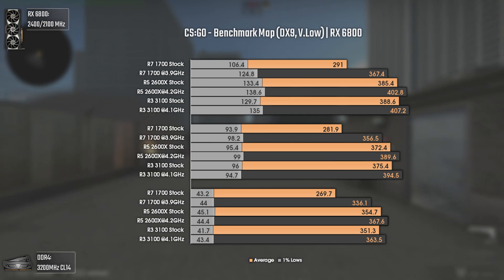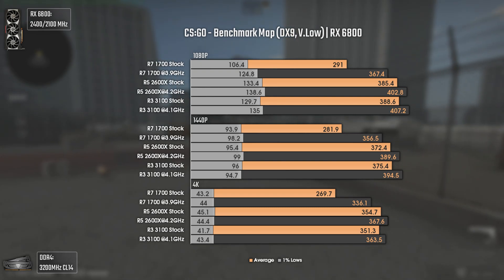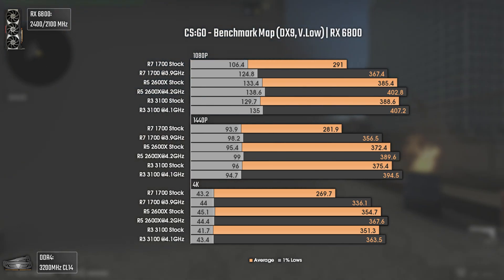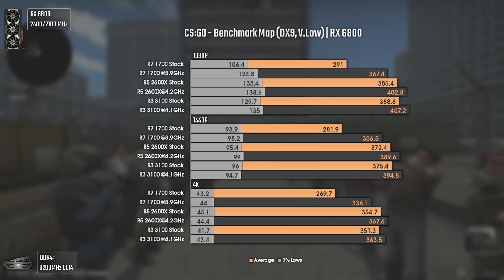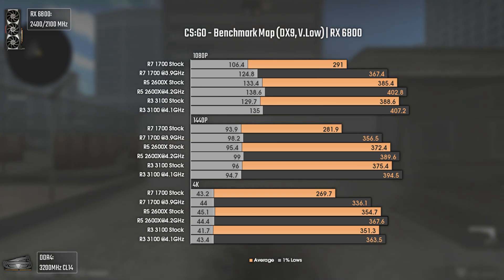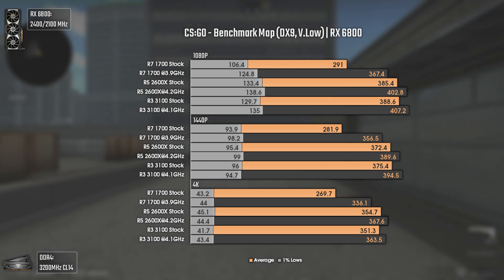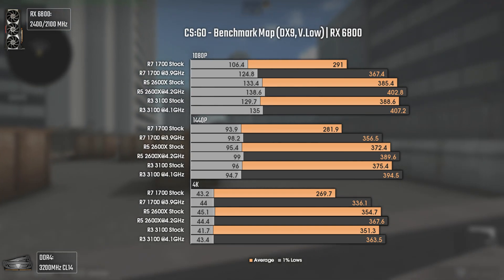Today we start with CS:GO where, according to our ancestors, having more FPS seems to usually mean better luck in life. In terms of FPS numbers we get some really interesting results. Overall, Ryzen 7 1700 is really behind when testing at stock but shows its true colors once overclocked to 3.9 GHz, because its boost frequency algorithm is not as effective as in newer generations. Ryzen 3 3100 seems to be the winner here, really close to Ryzen 5 2600X, which I was expecting to fall behind Ryzen 3 3100 due to way lower IPC, but it seems like other variables like inter-latencies also come into play, hence the results.